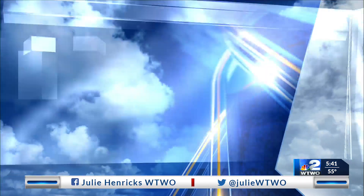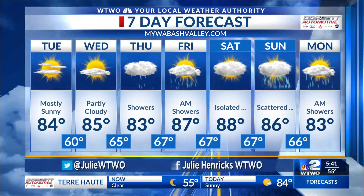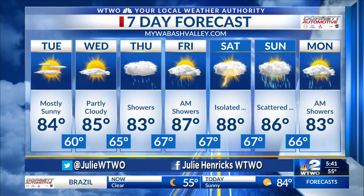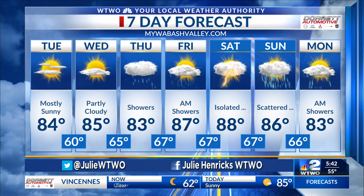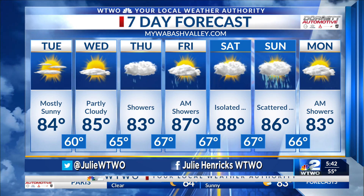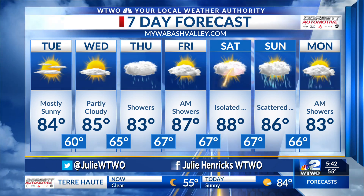Clouds increase for us Wednesday with rain chances coming very late Wednesday night and into the day Thursday. A few showers could linger into the very early morning hours of Friday, but most of Friday will be dry and warm. A little warmer Saturday as we get those upper 80s back. Can't rule out an isolated thunderstorm Saturday, but a much better chance of some scattered rain as we wrap up the weekend on Sunday.